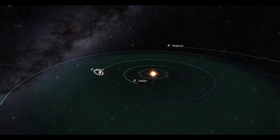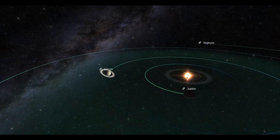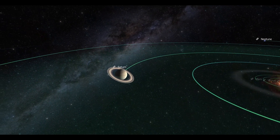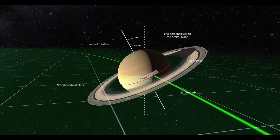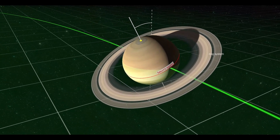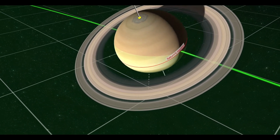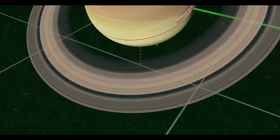The Cassini-Huygens mission set many important scientific goals. Most of these goals focused on exploring Saturn as well as its rings and moons. Saturn, an outer planet, is the second largest planet in the solar system. It is mainly known for its spectacular ring system. Saturn has 62 known moons, the largest being Titan.